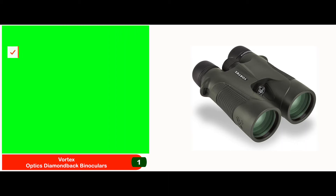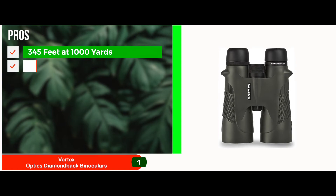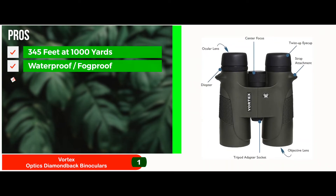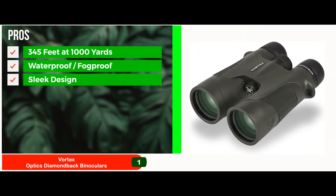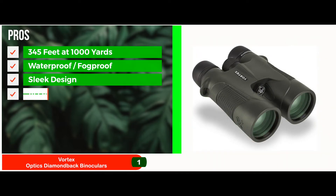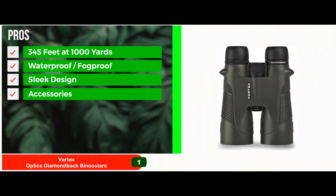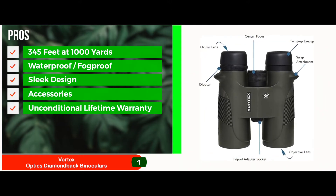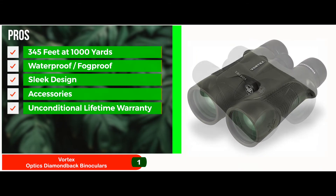Its pros are: it allows a field of view up to 345 feet at 1,000 yards. The lenses are not only waterproof but also come with fog-proof protection. It features a sleek design paired with an outstanding form that won't fail to impress. This pair also comes with a rain guard, lens cover, a comfort neck strap, and a high-end carrying case. The unit comes with an unconditional lifetime warranty that will fix and repair all sorts of broken units, no questions asked.